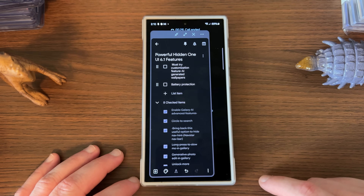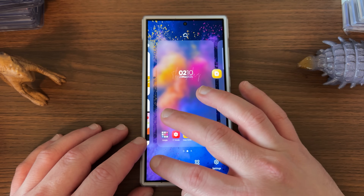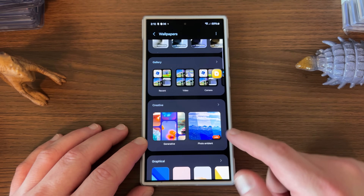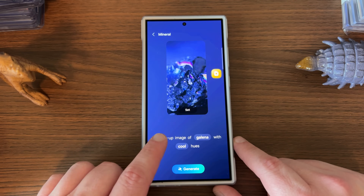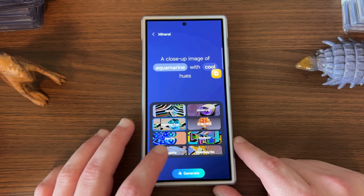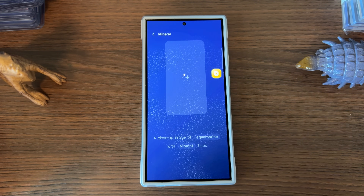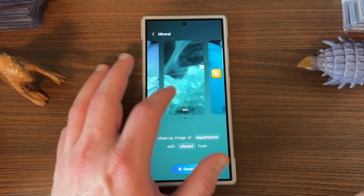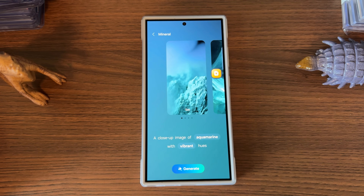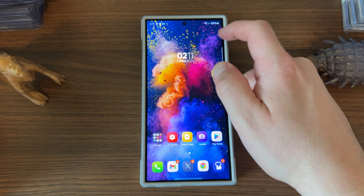Next up are AI-generated wallpapers. If you long press on your home screen, go to wallpaper and style, then change wallpaper, and under creative you'll find the generative wallpaper option. You choose a category, then a color or type — like aquamarine with vibrant hues — and it generates the wallpaper. It's a bit limited since you can't choose all the parameters, and it includes the Galaxy AI watermark, but they do give you some cool wallpapers to play around with if you're getting One UI 6.1 for the first time.